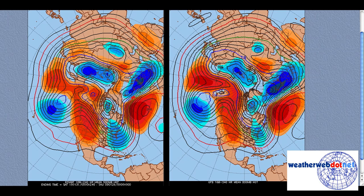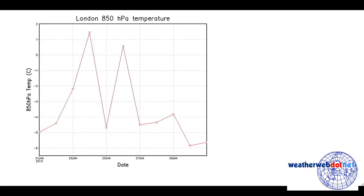Low pressure systems would be taking a track down through the country, perhaps a little bit further north than that. But what it does is put us on the cold side of the jet and on the cold side of those lows. This is for the period from next Wednesday through to Saturday the 15th. Prior to that we're going to see slightly milder conditions, but temperatures then take a tumble.